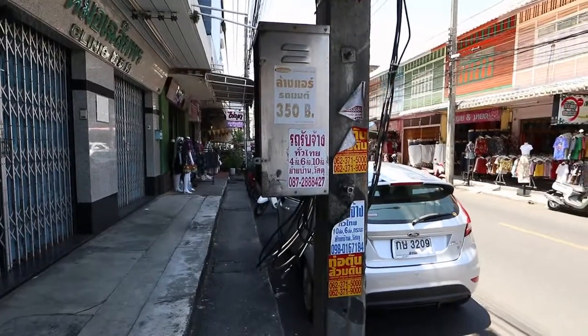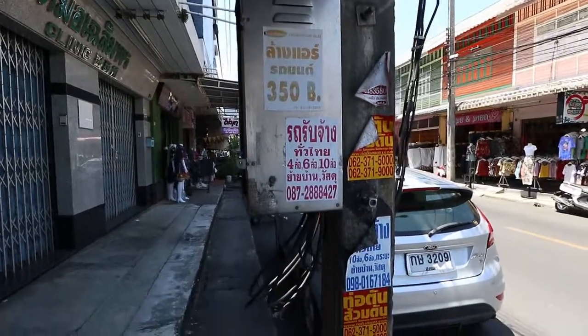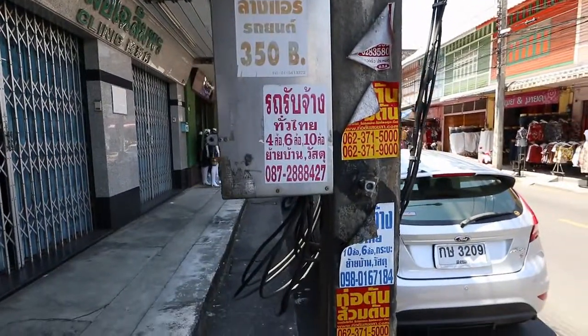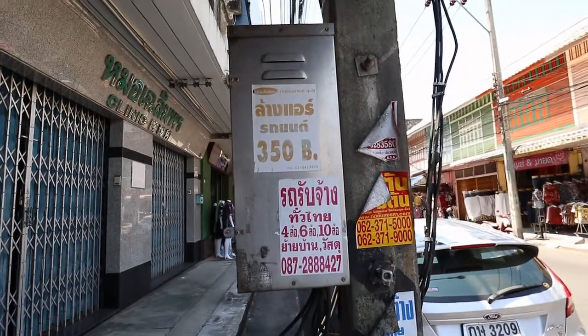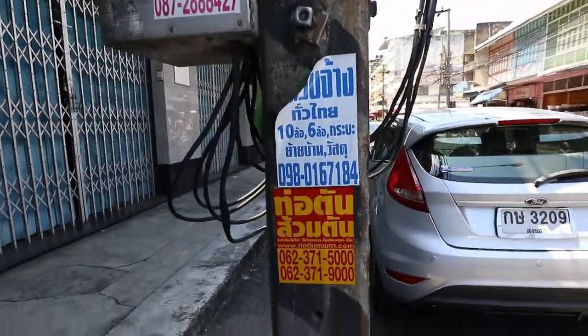Here we have another lamppost, and wherever you have a lamppost in Thailand, you have advertisements. We have another one for vehicles for hire. Above that, we've got Lang Air Rot Yon — so if you have a problem with your air conditioning in your car, there's a service here.